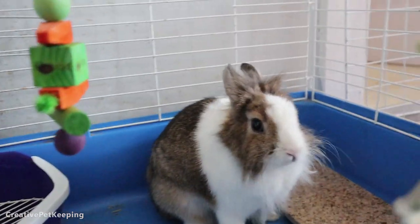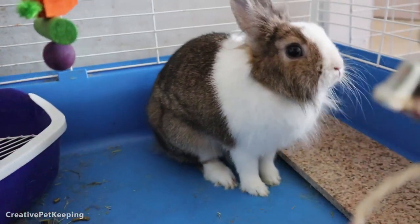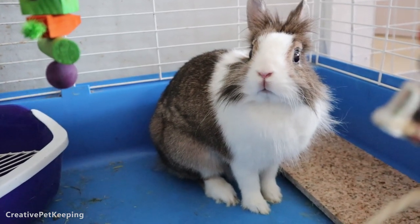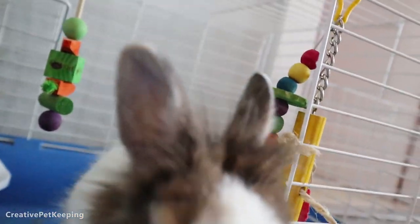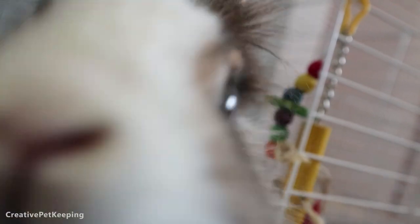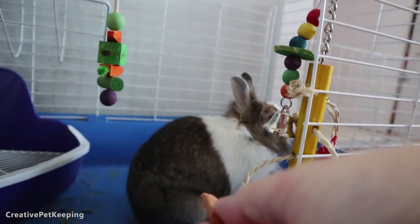Mochi is more interested in grooming herself. Can I pet you? She's like no, but you can give me treats. Will you love me if I give you treats? Now she's interested! I'll put down the camera for a second. Mochi, come here — I have a treat for you.